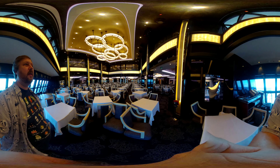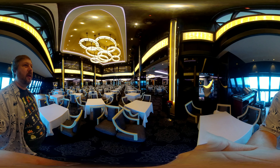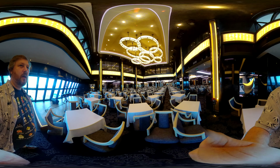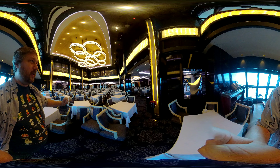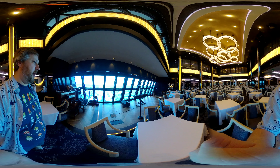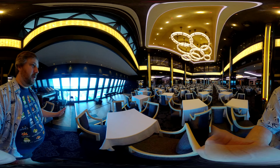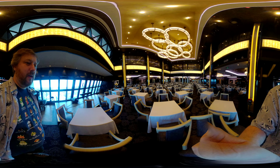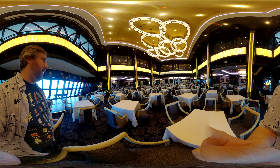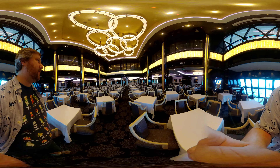I believe this area might be narrower compared to previous ships, though I'm not entirely certain and don't have exact measurements. You can see there's a piano and several microphones set up. Live performances happen here at dinnertime, which is very nice — it's a great atmosphere.